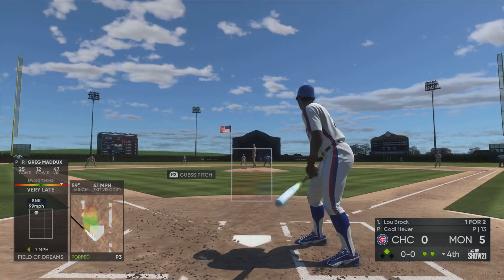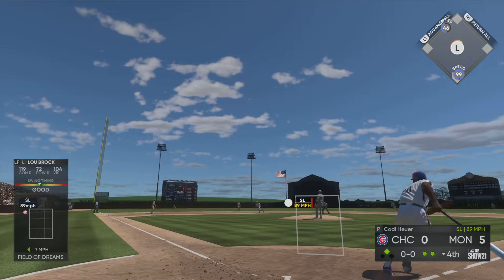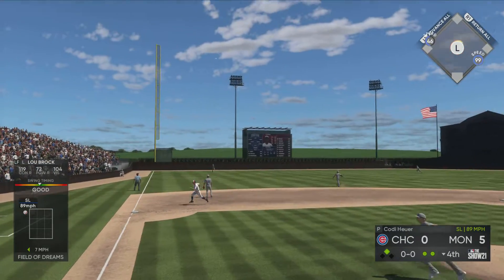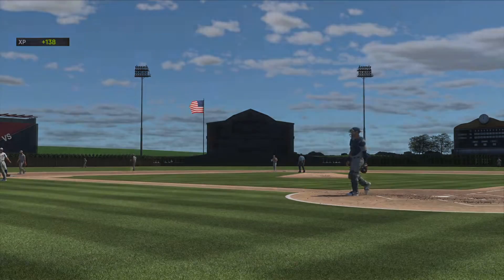So the batting order turns over now, and set to go — Lou Brock, a hit in two at-bats for him at this point in the ballgame. He takes it to the opposite field — high and deep to left, and what an effort on the running.